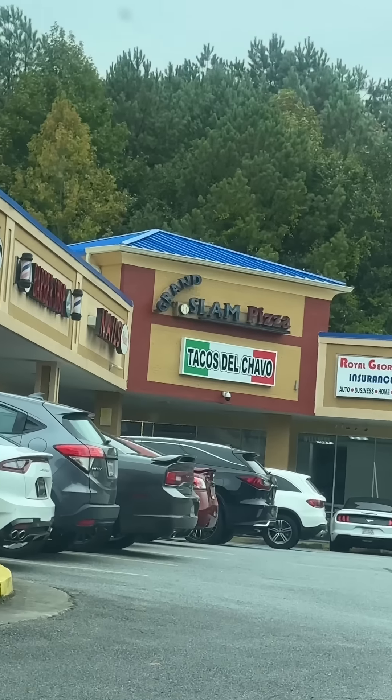Trying Grand Slam Pizza in Kennesaw, Georgia. I'll tell you one thing, boy, it ain't nothing but hood around here. Maybe I'm in the wrong spot, I don't know, but from what I can see — hood.